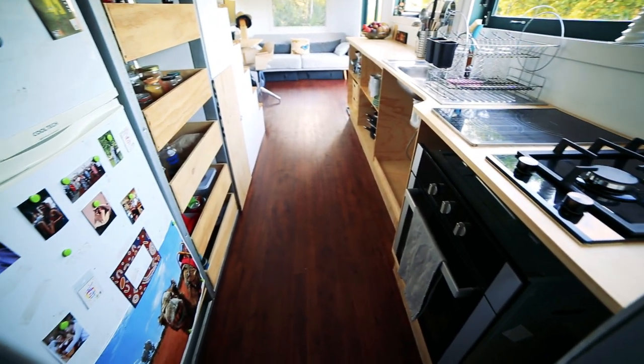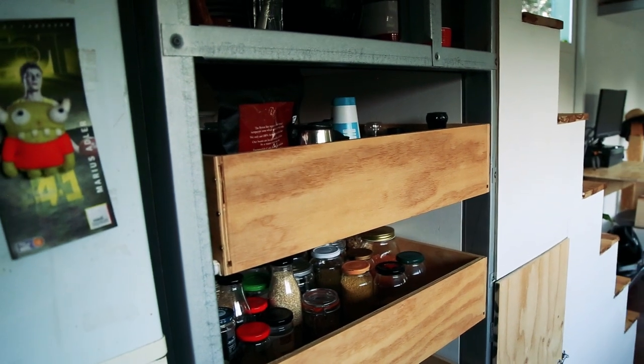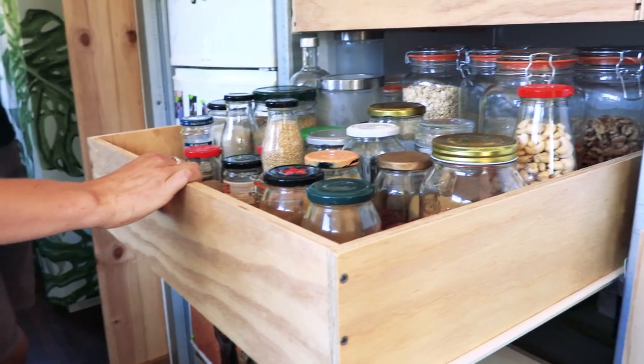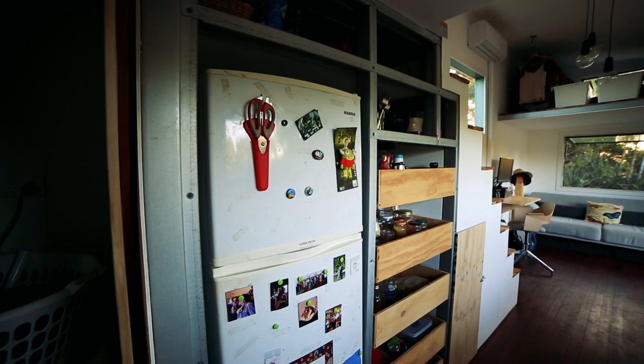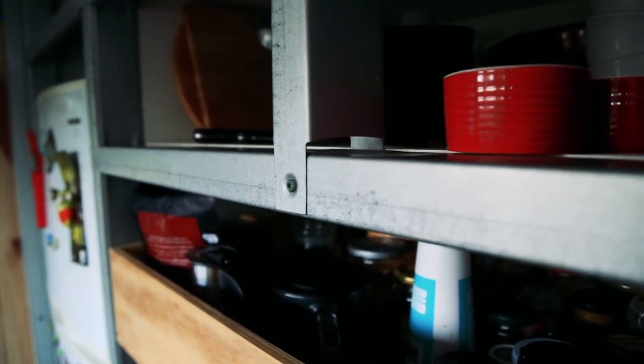Behind us here we also have a lot of storage space. We definitely wanted to utilize all the storage under the staircase, so we built our own drawers for pantry use and for groceries. We also have space for our fridge and some shelves for chopping boards and other things. I really like how you've also left your steel framing exposed. We definitely wanted to leave it exposed because it's the skeleton of our house — we think we should leave it open for everyone to see.